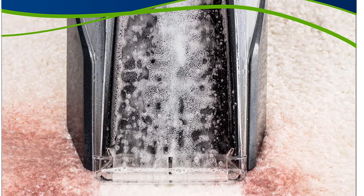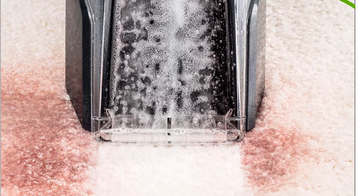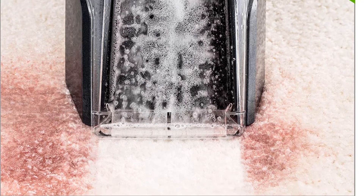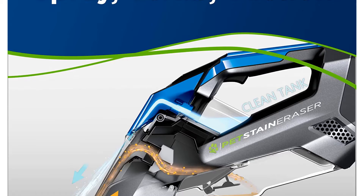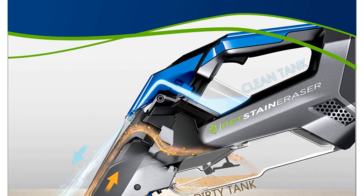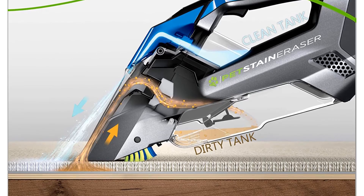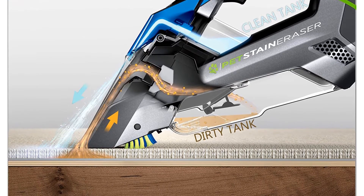We applied grape juice and coffee to white carpet and the eraser removed them easily — it even got rid of stains that had been there for over a month. It is effective at getting rid of key pet stains like urine, vomit, or feces. On board the appliance is the cleaning solution and a brush nozzle for extra scrubbing. The Bissell Pet Stain Eraser can remove pet stains anywhere, anytime.